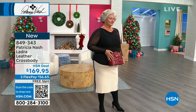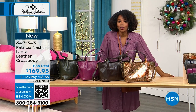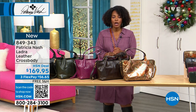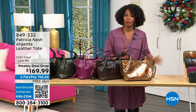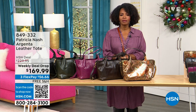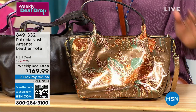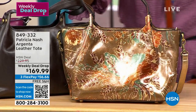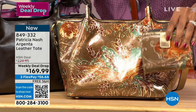You've got free shipping, flex pay across the board, and the beauty of Patricia Nash. That crossbody is coming up later — item number 849-343. We've got two hours and every different shape and size of handbag. We're starting this hour with a weekly deal drop: it's called the Argenta, a beautiful leather tote. There's a matching wallet that goes right along with it.